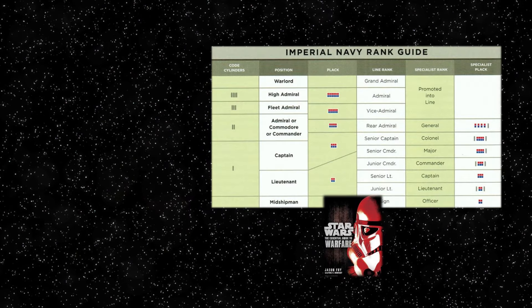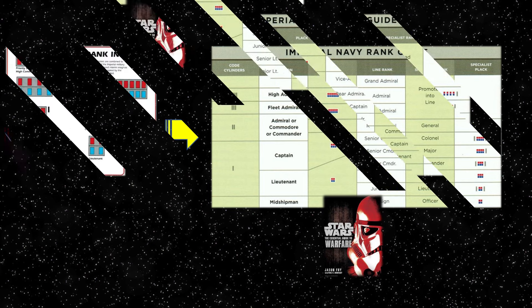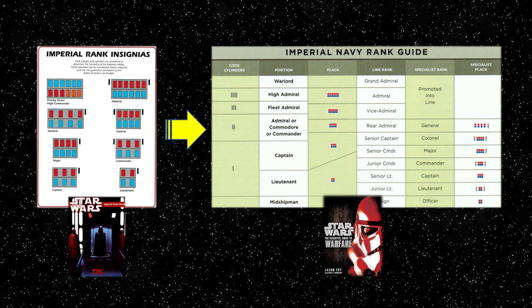When looking at the Essential Guide to Warfare's chart, it is crucial to note that these double row rank plaques were in existence during the last few years of the Empire's reign, and furthermore were an updated version of the temporary rank system quickly implemented after the entire system of ranks was thrown into turmoil after the Battle of Yavin.